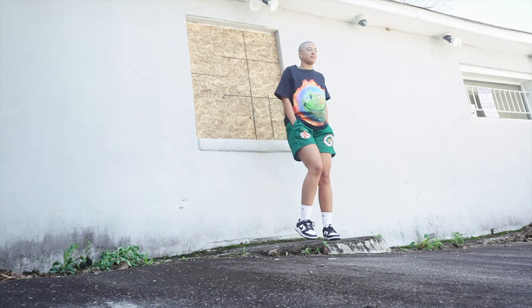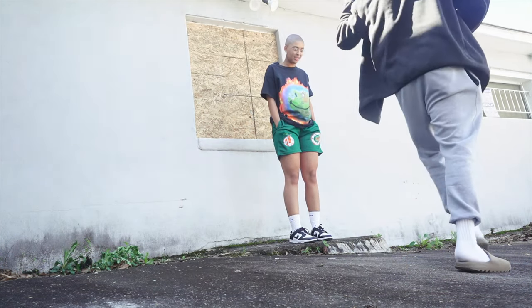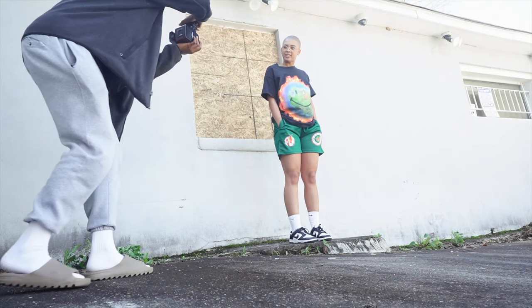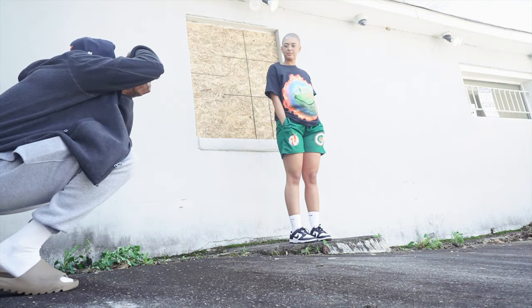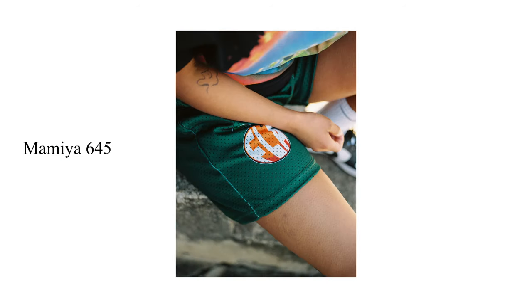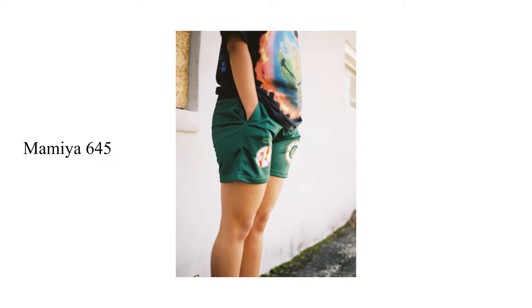Now let's move into the second scene where Logan was modeling the FLA short. For this one I decided to take more shots using the 3D camera and the Mamiya 645. It had probably been almost four or five months since I'd actually shot with the 645, and I missed focus a couple of times — which was so weird because this was the camera that taught me almost everything about film photography.